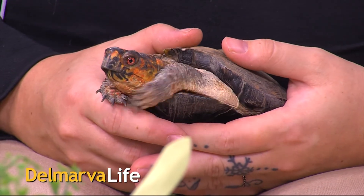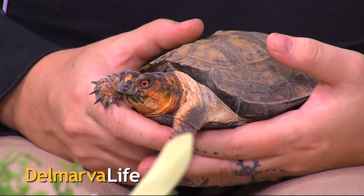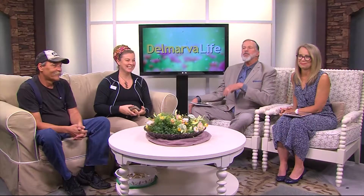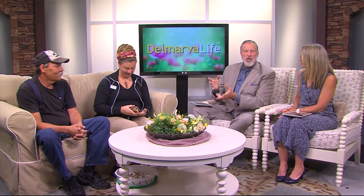Check out this little guy — this is Gary the box turtle. Gary's just one of many little buddies you can visit at the Delmarva Discovery Museum. Here's the thing about your visit: you never know what you're going to see, like maybe a crab that's both a guy and a girl. Seriously. We're going to let these two explain all of that — this is the animal husbandry assistant with the Delmarva Discovery Museum.